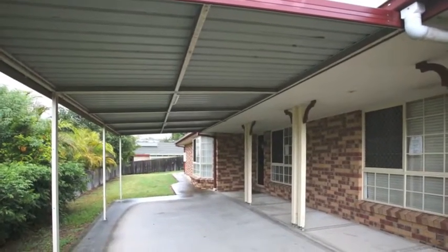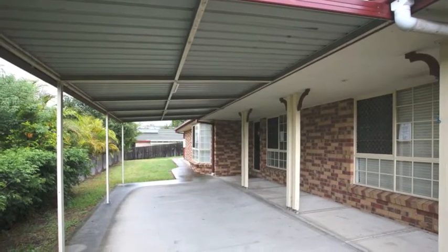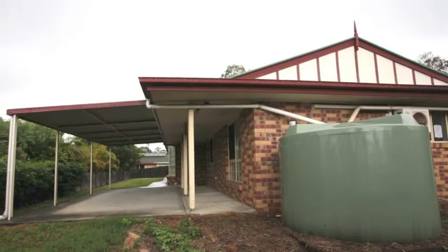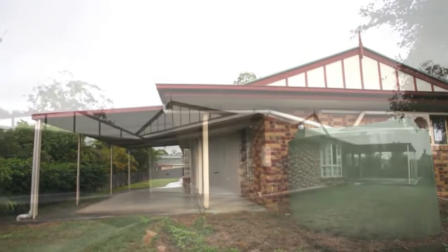Outside, enjoy time and barbecues with family and friends under the huge covered entertainment area, which also doubles as a large carport for a boat, caravan, or extra parking.